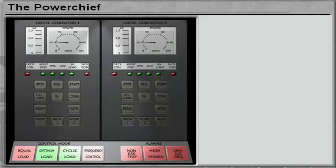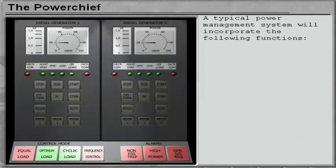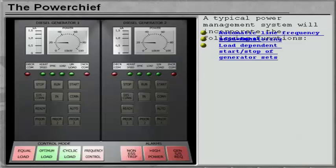A typical power management system will incorporate the following functions: automatic line frequency adjustment, load monitoring, load dependent start-stop of generator sets, supervision of heavy consumer switch-on, and load sharing.